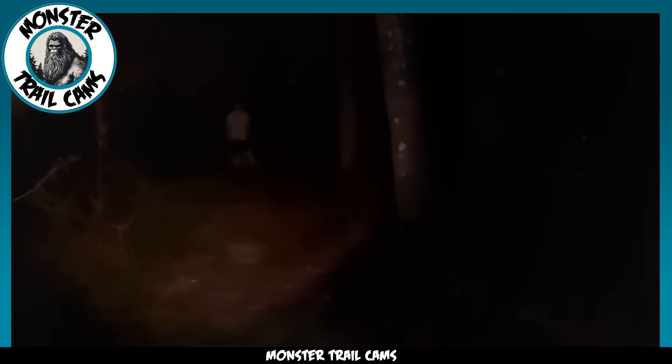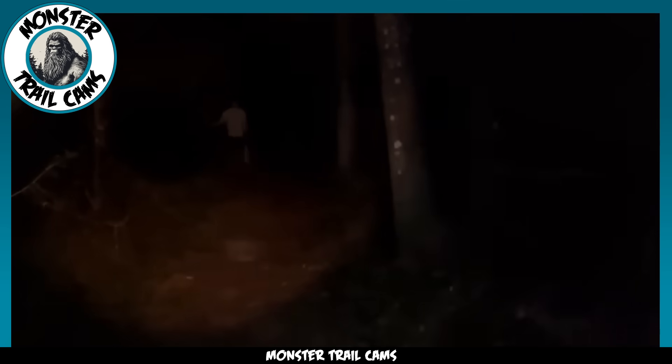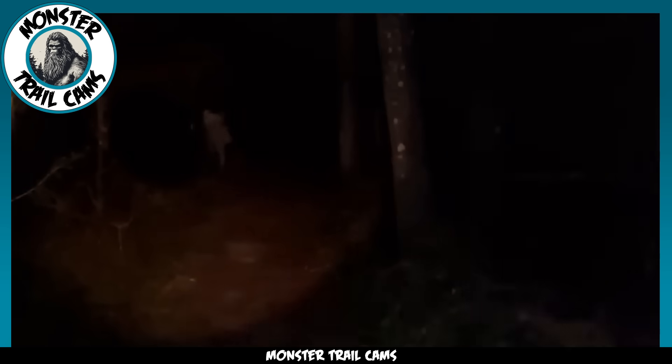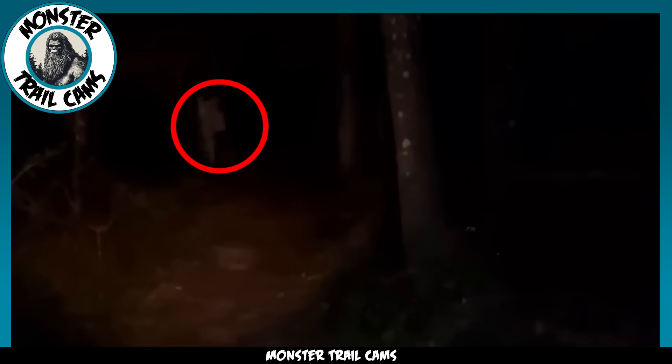That would be nice. Okay, I don't know where this thing is or when it's going to happen. The creature is difficult to see in the split second it appears in the frame, but we can make out enough identifying characteristics to tell it is most likely a crawler.